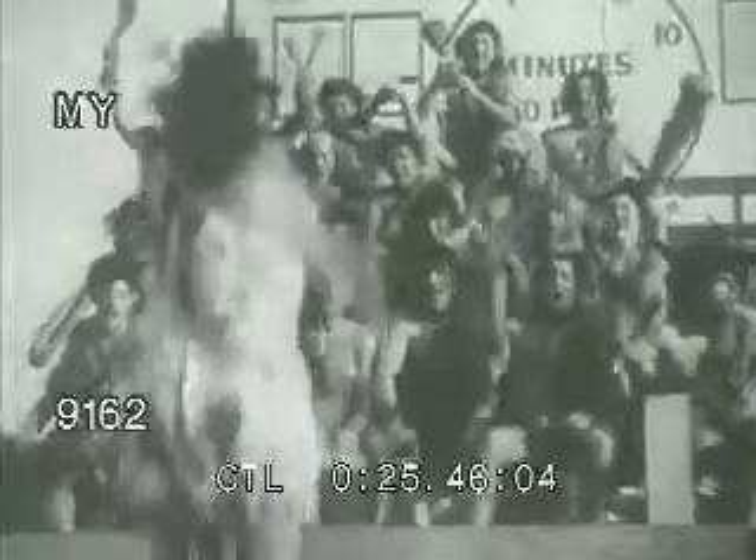A touchdown sparks a cheering section. My, my, the game is getting out of hand. Looks as though the football is winning.